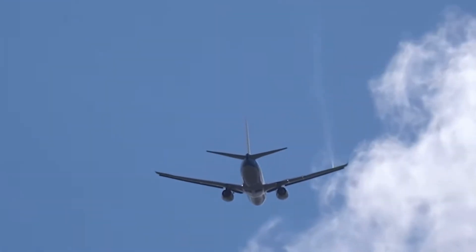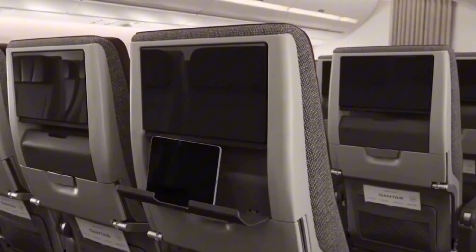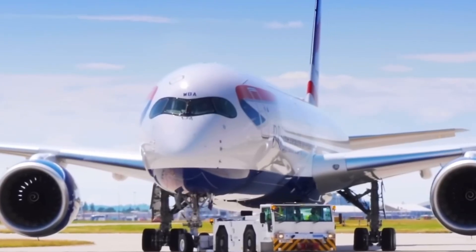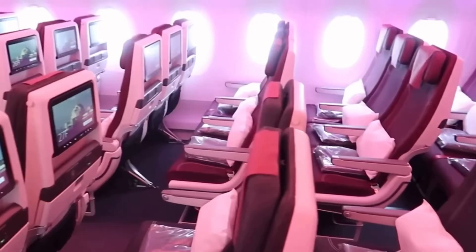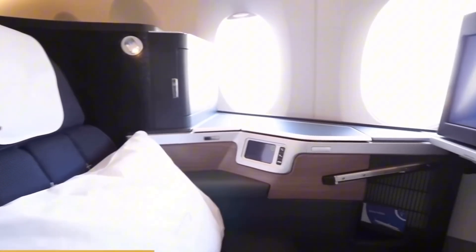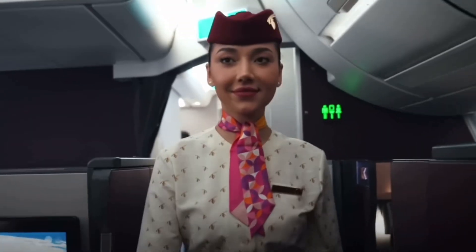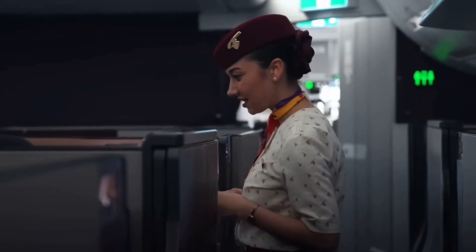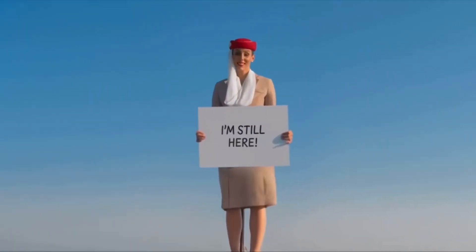While the cockpit manages the skies, the cabin becomes its own mini-city in the sky. Air pressure drops dramatically outside, so the aircraft's pressurization system ensures you're breathing comfortably at the equivalent of 6,000–8,000 feet. Air recirculates every two or three minutes through HEPA filters, removing 99.97% of airborne particles. Wi-Fi, entertainment systems, and lighting are all tied into satellite and aircraft systems. But what are flight attendants doing beyond service? They're trained in over 100 emergency scenarios — CPR, first aid, handling fires or smoke in the cabin, managing disruptive passengers, and even delivering babies.